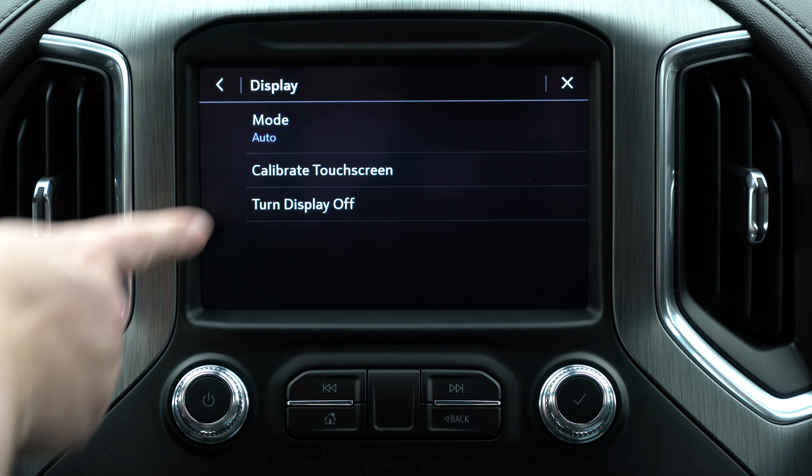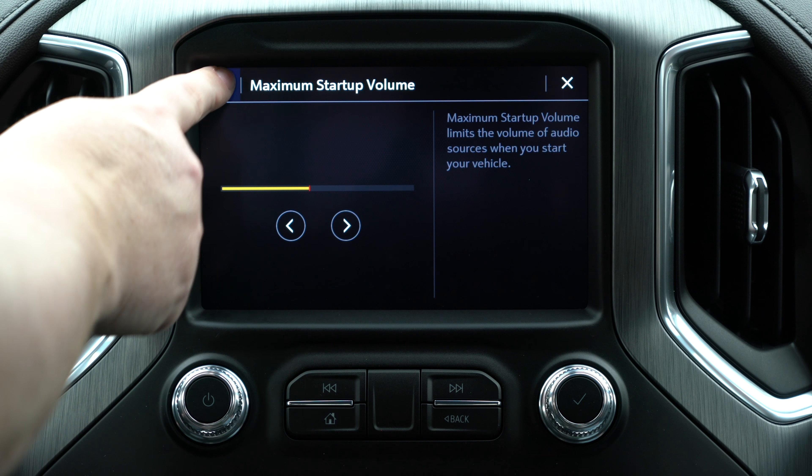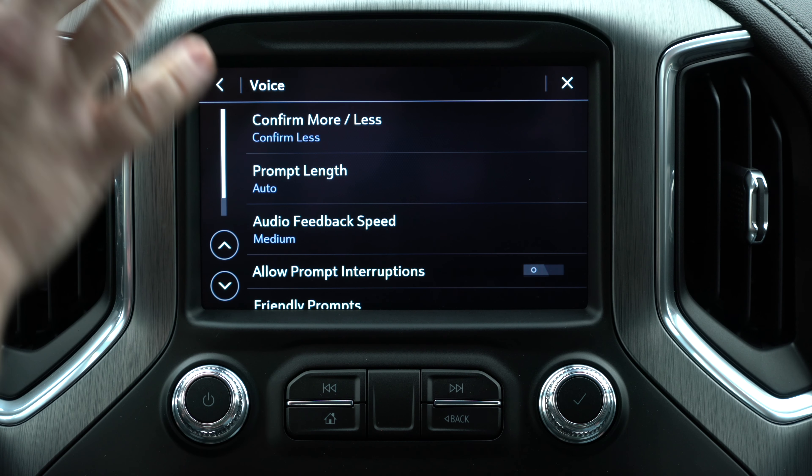Next we have display — you can set your mode for day or night, or do it as auto, which will dim or brighten based on the time of day so it doesn't strain your eyes. You can calibrate the screen or turn off the display. Next, sounds: maximum startup volume, audible touch feedback that makes taps and noises as you move through the system. For voice, if you're using the onboard system, you have settings for prompt length, audio feedback speed, friendly prompts, and tutorial mode. You'll probably turn tutorial mode on when you buy the vehicle, get annoyed, and turn it off on your own — but that's where you'd find it.